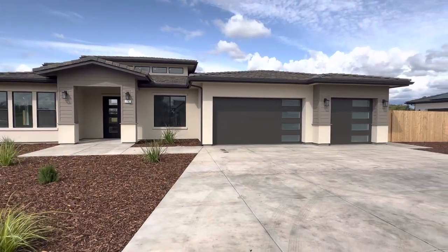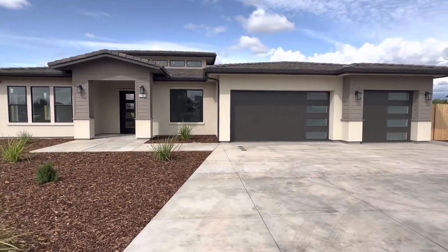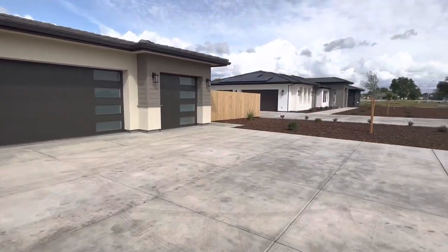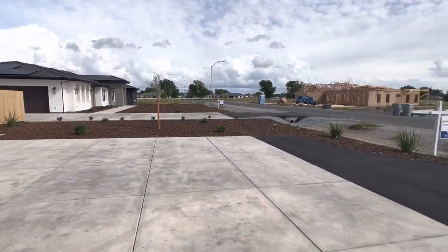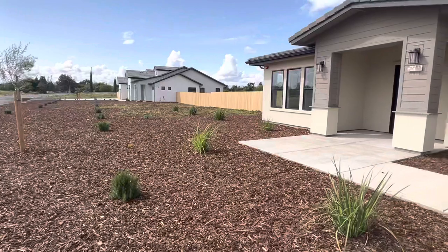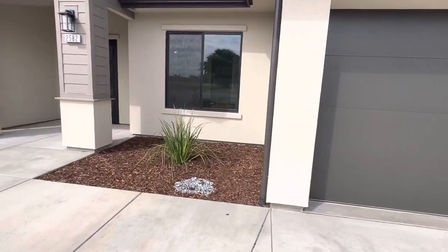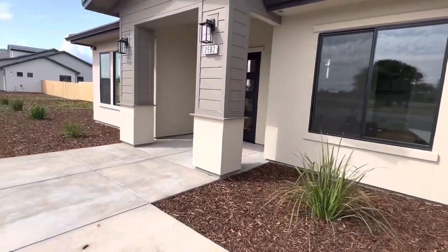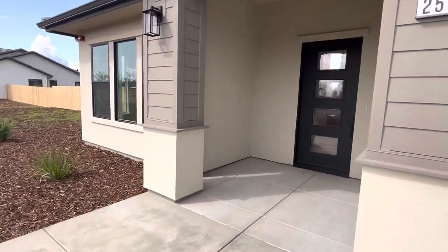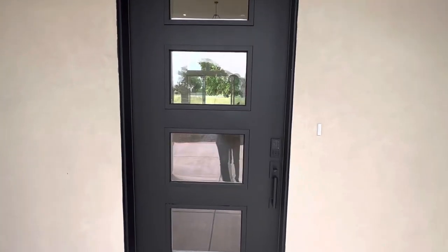If you're looking for a brand new modern contemporary home with an acre of land, this one may be it for you. We are at 2582 Myers Ranch Lane in West Sacramento, in the Jefferson subdivision where all of the homes are custom built, sitting on 0.9 acres of land. We're just a few minutes away from Southport Town Center and River City High School. This is four bedrooms, three baths, 2,986 square feet, listed at $1.389 million.